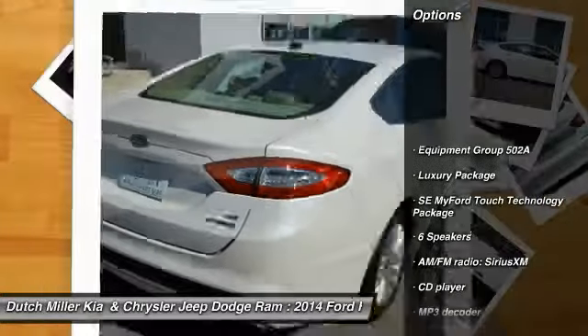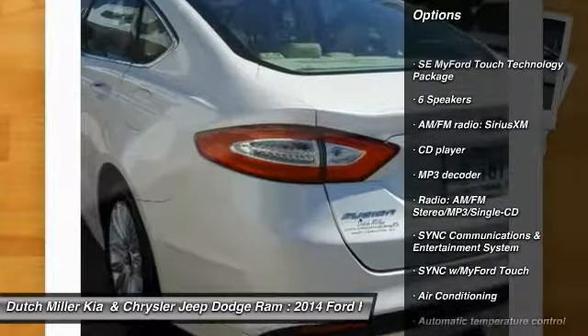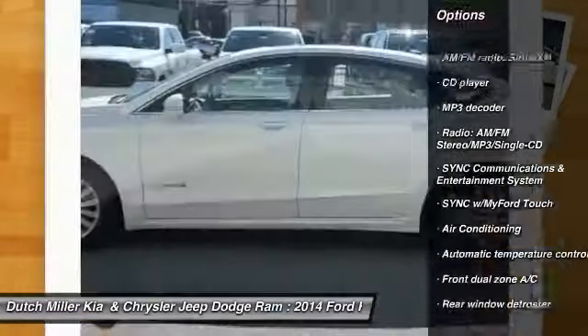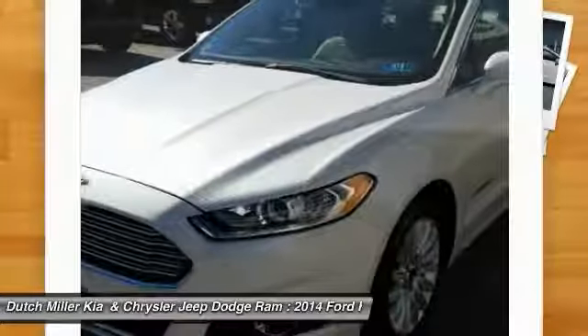Traction control, dual airbags, air conditioning, leather wrapped steering wheel, power steering, four-wheel disc brakes, aluminum wheels, fog lamps, security system, power windows.